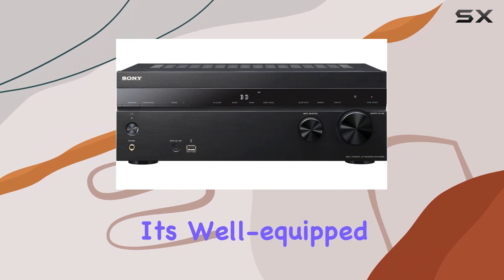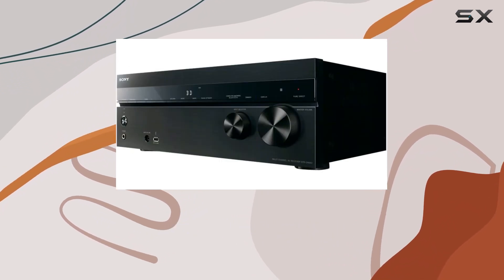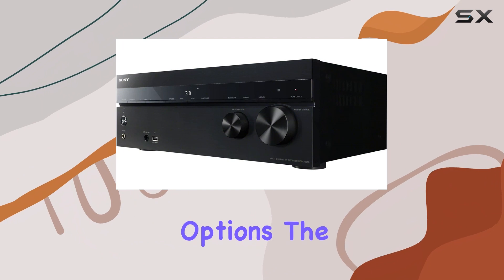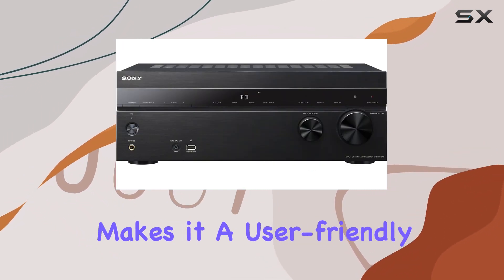Connectivity wise, it's well equipped with a total of 6 HDMI ports and supports 4K resolution pass-through and upscaling. With 10 HD inputs, you'll never run out of connection options. The redesigned menu system, complete with an easy setup wizard, makes it a user-friendly device.